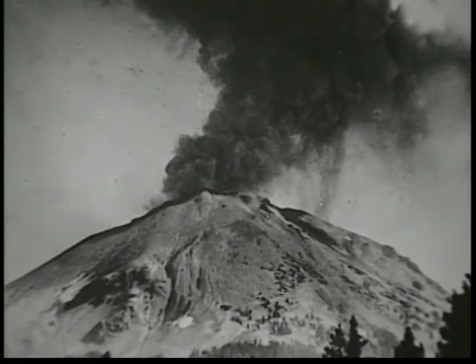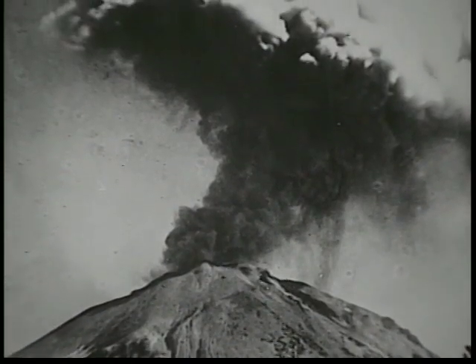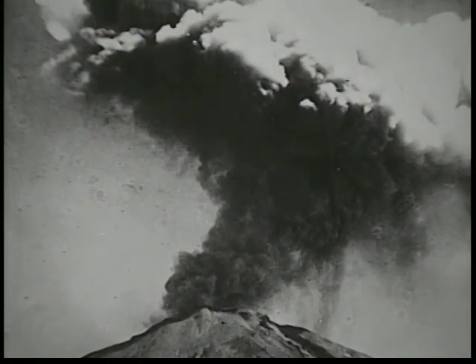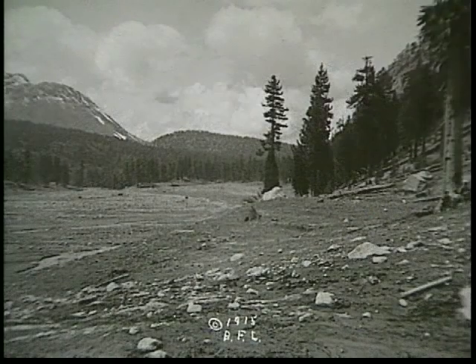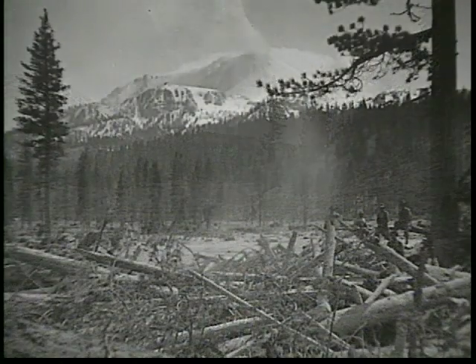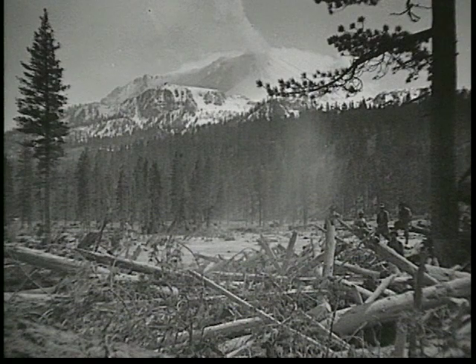A year later, Lassen Peak's most volatile eruption occurred. In 1915, Lassen started to erupt, but this time hot lava spewed from the volcano and red-hot fireballs rolled down the mountain. A few days later, a massive mud flow devastated the north side. A wall up to 20 feet high rushed down, carrying water, lava, mud, and ash.